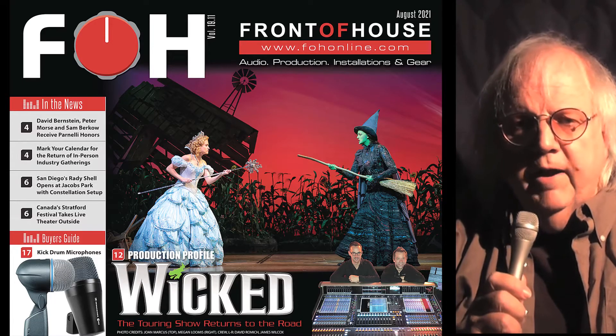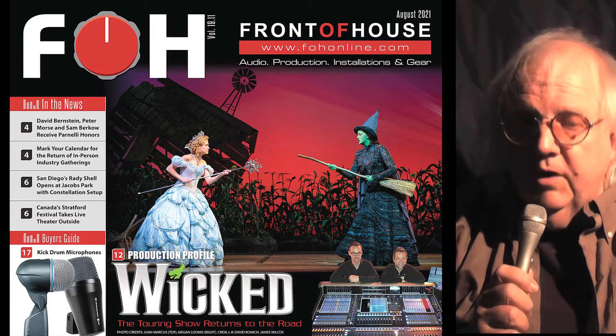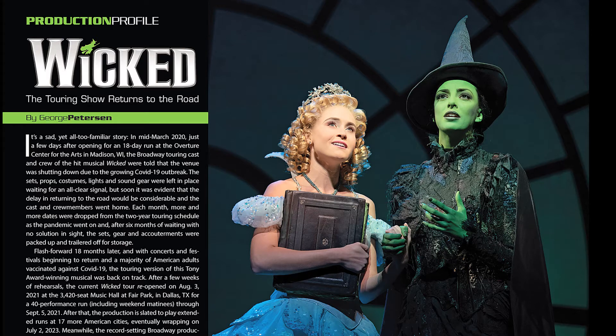Hi, George Peterson here from Front of House. We've got a great issue for you this month, starting with our coverage of Wicked on Tour.